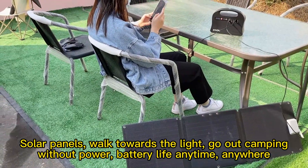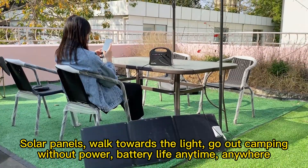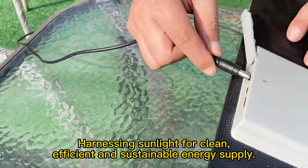Solar panels — walk towards the light, go out camping without power concerns. Battery life anytime, anywhere. Harnessing sunlight for clean, efficient, and sustainable energy supply.